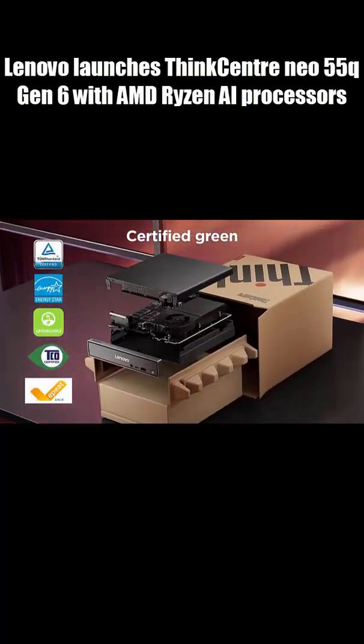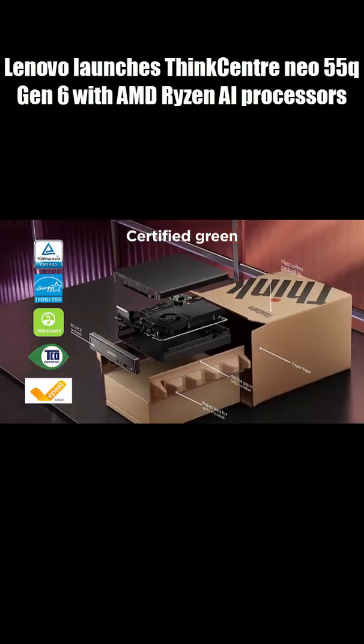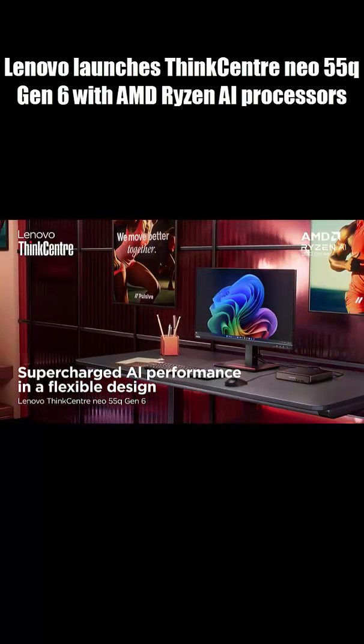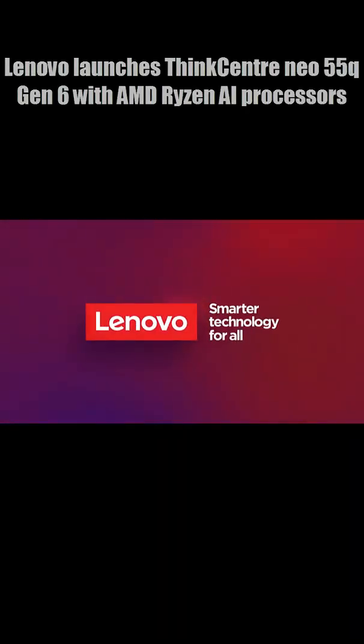Choose Windows 11 Pro with AI Copilot Plus or Linux — your call. Sustainable, sleek, and starting at just $499. Think small, think big power. Check it out now.